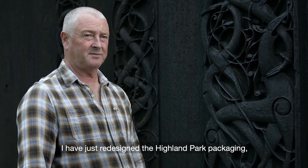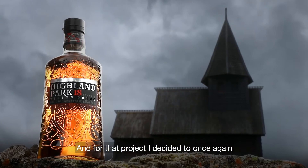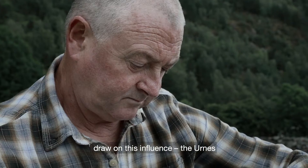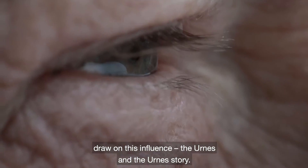I have just redesigned the Highland Park packaging, including the new embossed glass bottle, and for that project I decided to once again draw on this influence — the Urness and the Urness story.